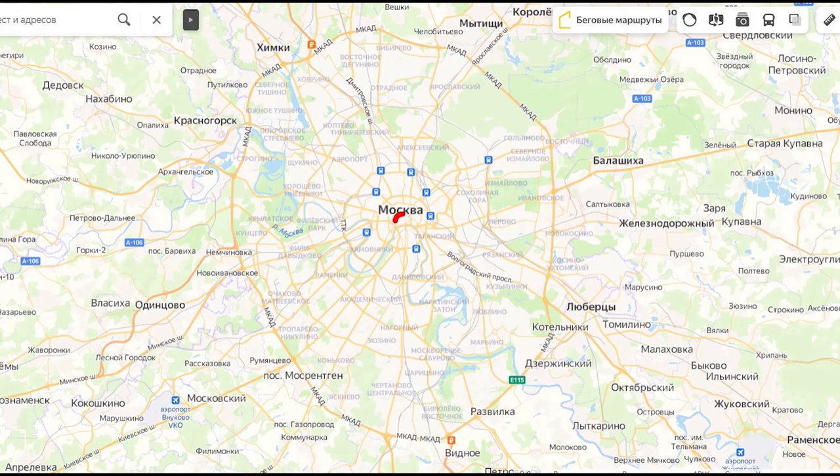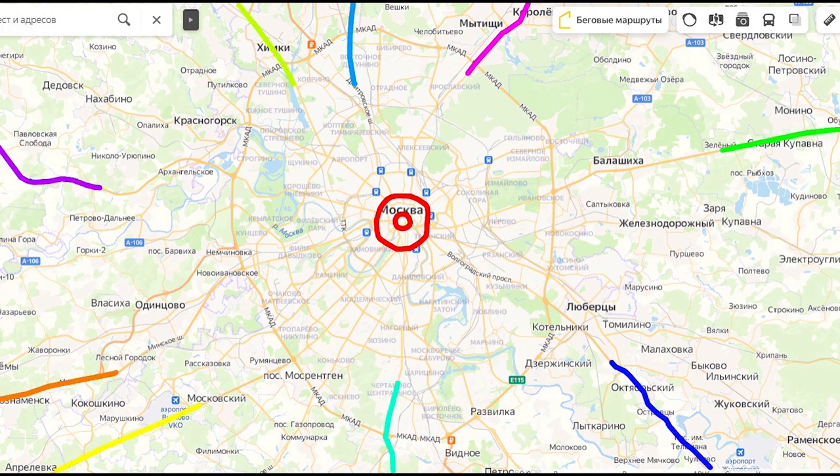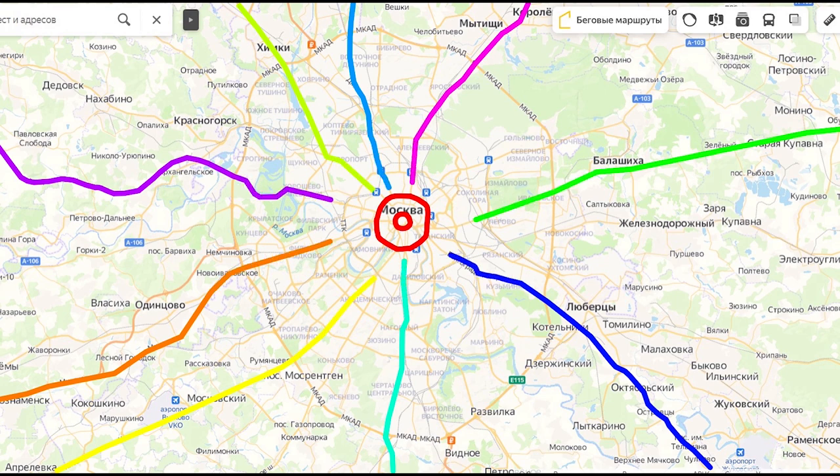So, why do I call the Kremlin the heart of Moscow? If you look at the map, you can see that the Kremlin and the Red Square is right in the center of the city. And if you look at the map again, you will see that all main roads and highways lead to the heart of Moscow. And the second reason is that the Kremlin is the residence of President Vladimir Putin.